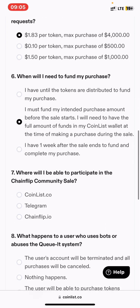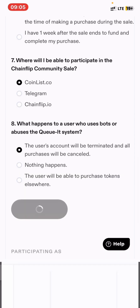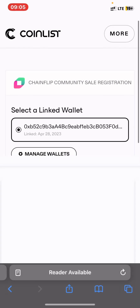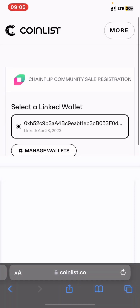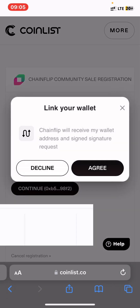If you answer everything correctly — even if you chose randomly — you will pass the registration. I passed it right here. Then press continue and connect with your wallet, then press continue and agree.